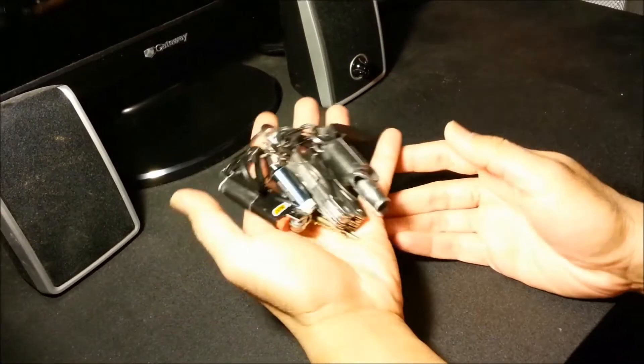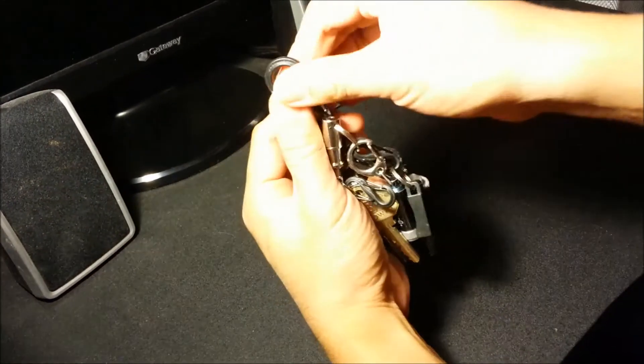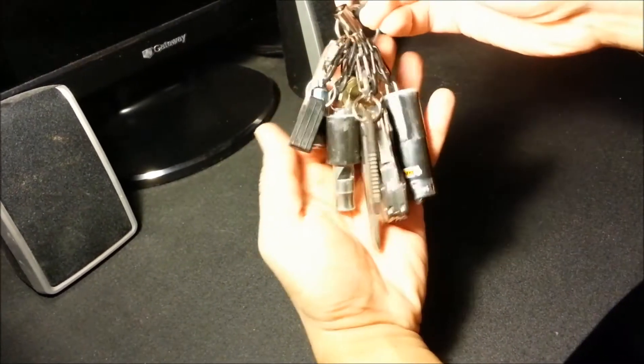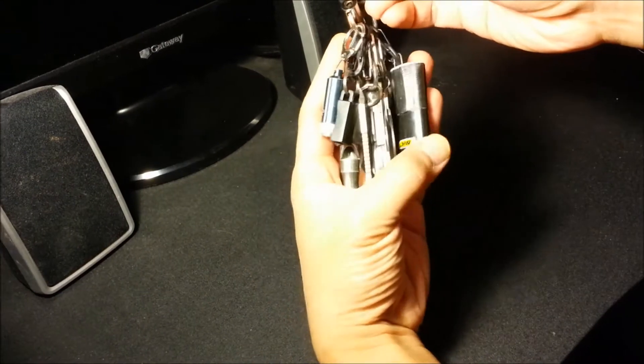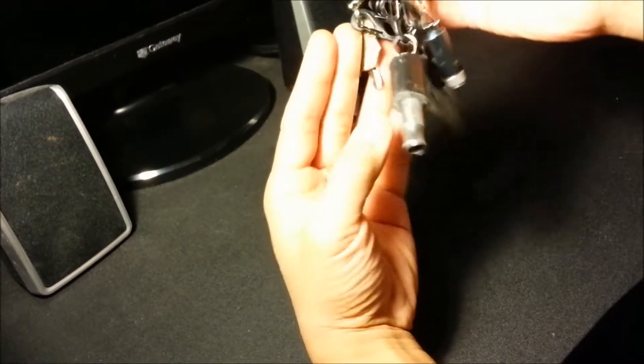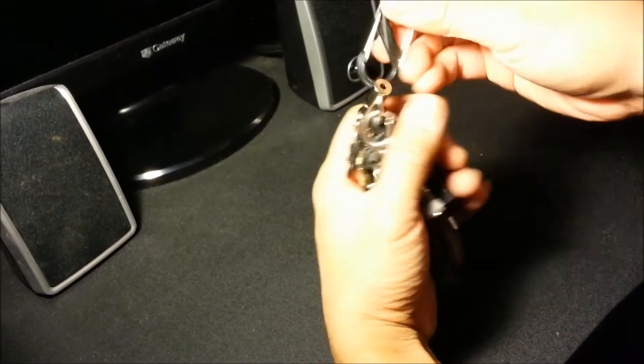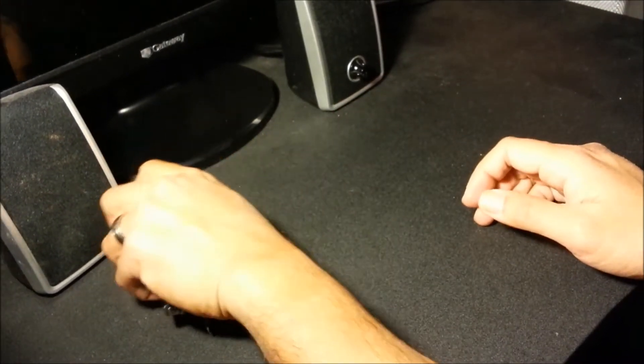This was reviewed in my last video, so if you want to check it out I'll put a link. But this is what I carry. I've got a light, a little multi-tool, a little pry bar, flashlight, and a safety whistle with some gorilla tape on there. If you want to check it out, go ahead and click on the link below.